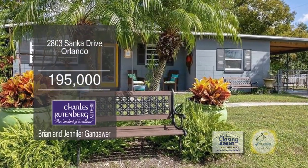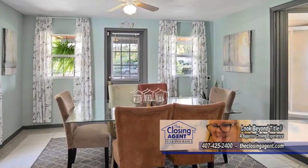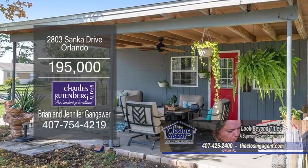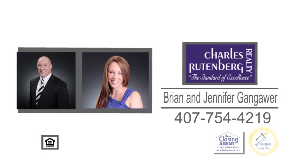This renovated home in Orlando features two bedrooms and two baths. The spacious living room opens to the kitchen. Off the kitchen is the formal dining room. The backyard is completely fenced and has a patio. This home sits on a corner lot at the end of a quiet street, one block from Bonneville Elementary. For additional details, contact Brian or Jennifer Gangaware.